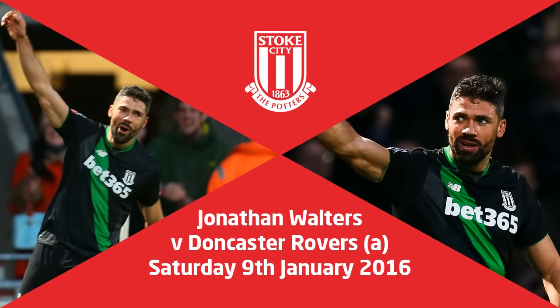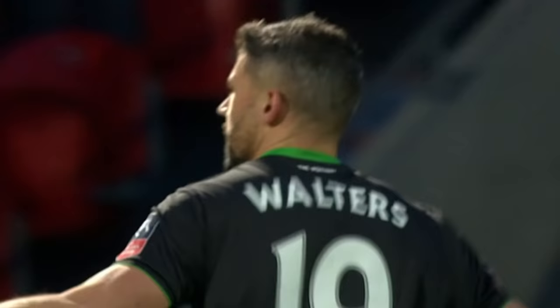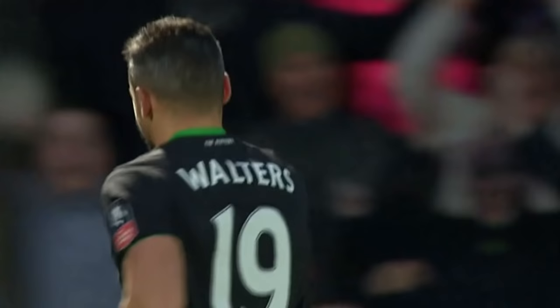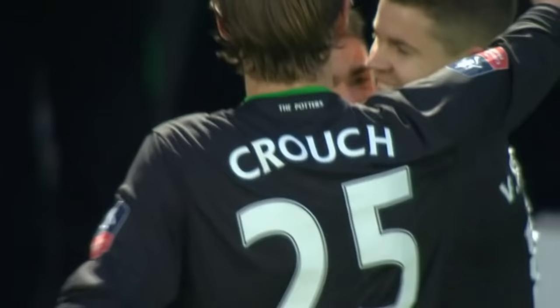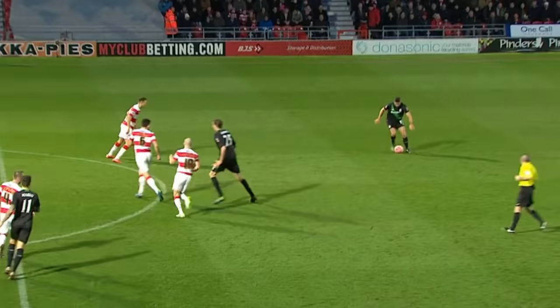The goalkeeper has just hit a poor goal kick straight to Crouch. It's allowed Stoke to come forward, and what a goal that is by Jonathan Walters — out of nowhere, striking the ball from around 25 yards out. No chance whatsoever for the keeper. It's a wonderful goal by Jonathan Walters. Doncaster Rovers 1, Stoke City 2.